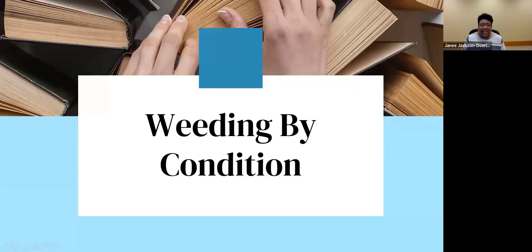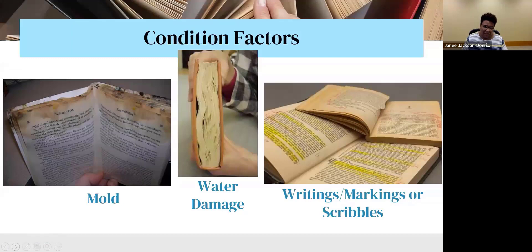Now we'll talk about weeding by condition — and fair warning, these pictures are kind of gross. You will see books come into your library like this. Mold is one thing you do not want in your collection because mold spreads. This picture shows an S.E. Hinton book with mold on top of it. This is something you do not want. Having moldy books means that mold will spread, so you definitely want to withdraw those, recycle them, and order a new copy.